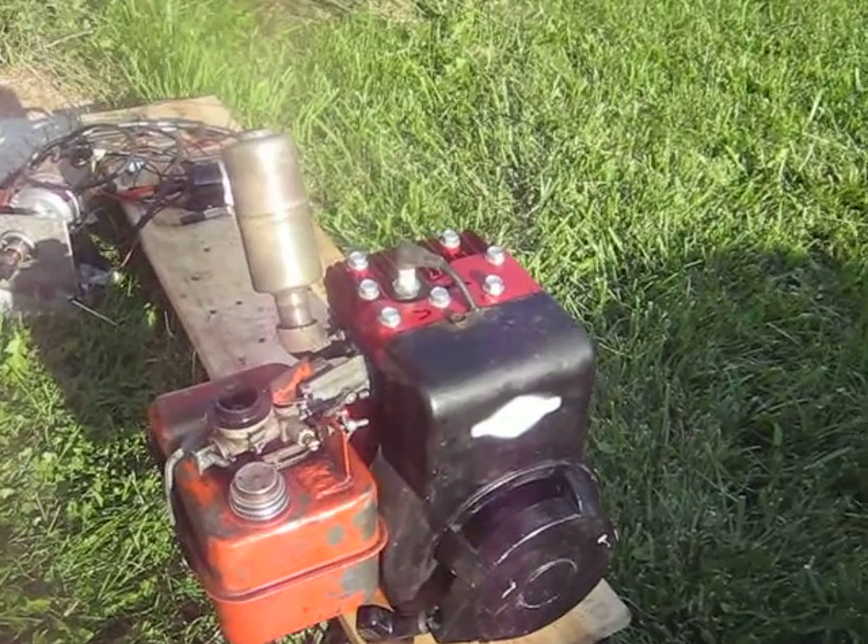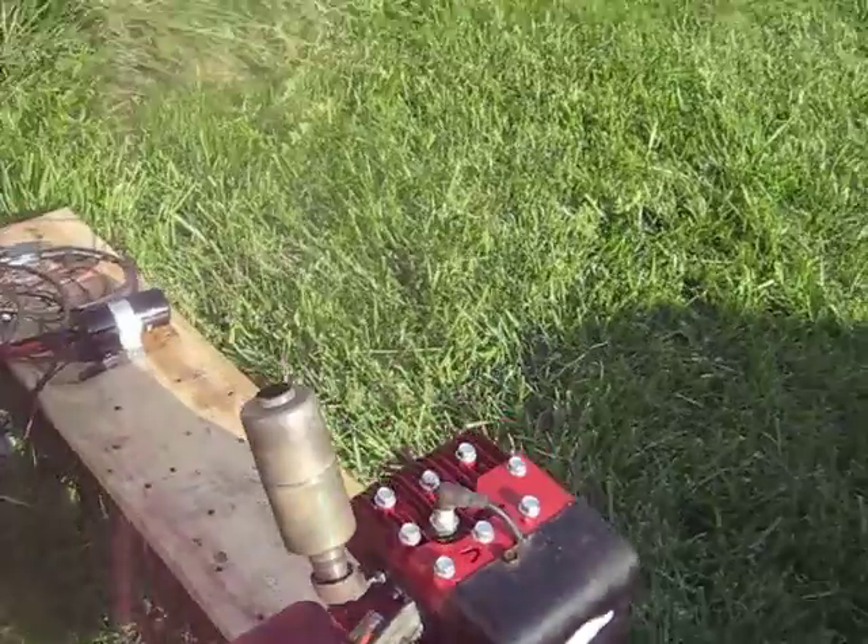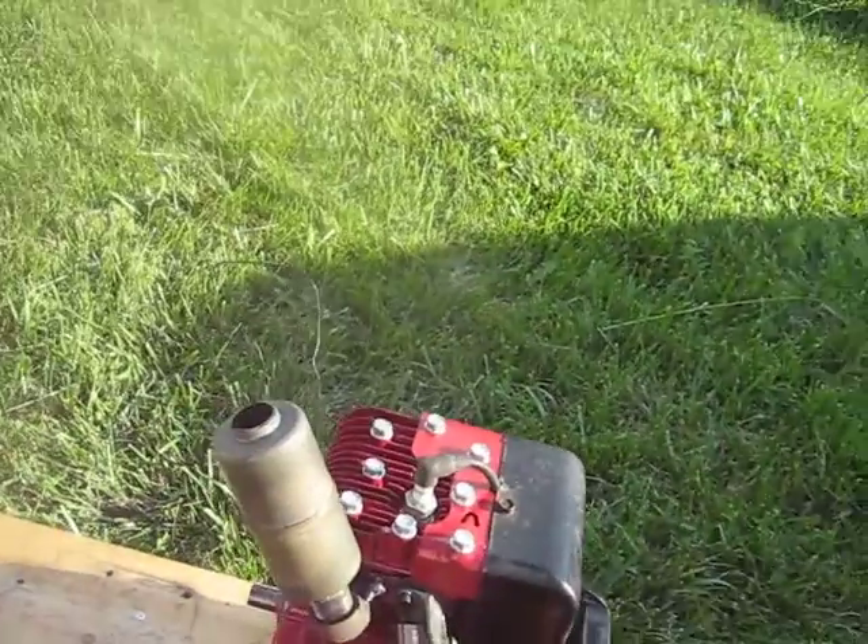This is number one cylinder of the Frankenbricks. It's got deep scores in it there. As you can see, it's not really smoking much, quite surprisingly.